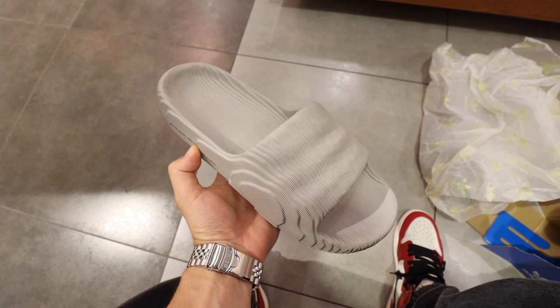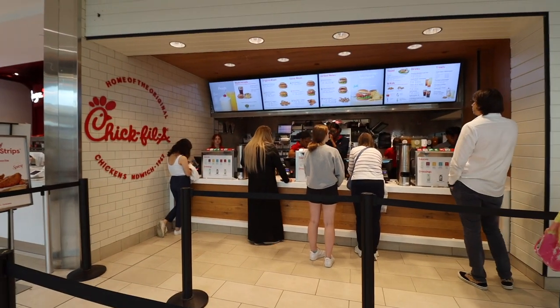Let's fast forward to Champs — I finally got to see the Adilette 22s in hand. I know I'm a year late, but man, these are very, very comfortable and I bought them very fast. I didn't end up getting the Yeezy slides; I just got these instead. I'm going to drop off some of the stuff I bought and then grab something to eat.